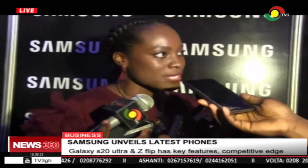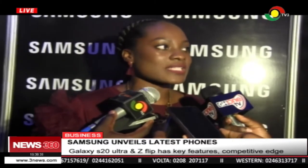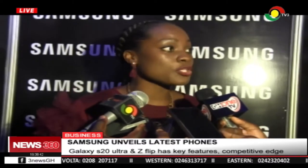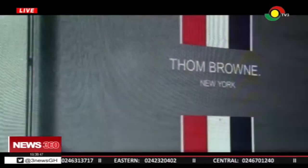We're entering into a new decade, and to give us that momentum, we decided to have the Galaxy S20 — the device pushing us into the new decade, which is 2020. Samsung has also partnered with American fashion icon Thom Browne to produce fashionable phones.